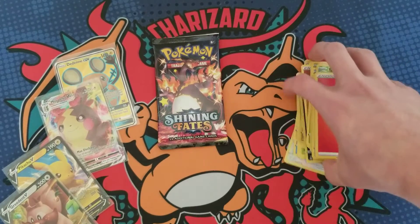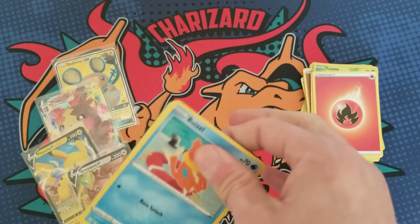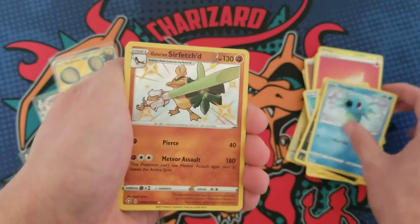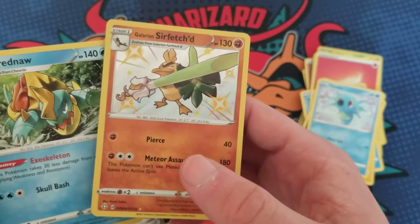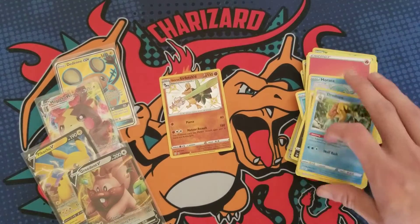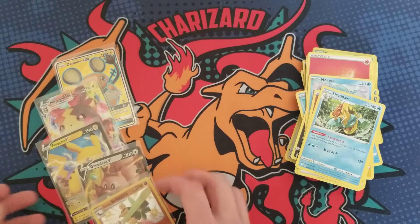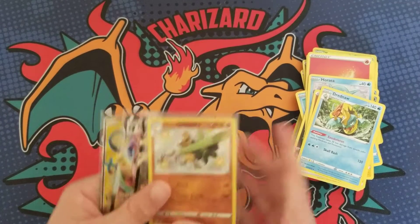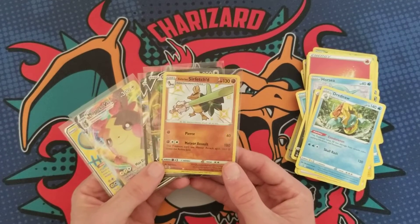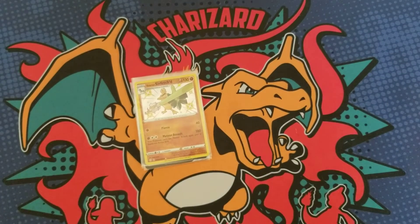Thank you so much for checking out the video. Last pack — okay, I'm happy with that! I don't have this card and it's pretty cool. The Shiny Fates at the end definitely beefed up the pull pile. We pulled the Dedene full art, Morpeko, and Galarian Sirfetch'd. Drop a like if you enjoyed — it means a lot to me. Catch you in the next video, have a great day, peace!